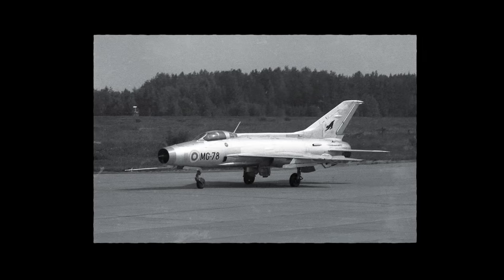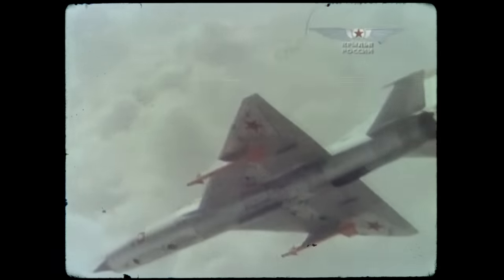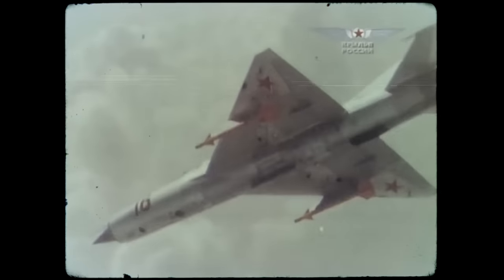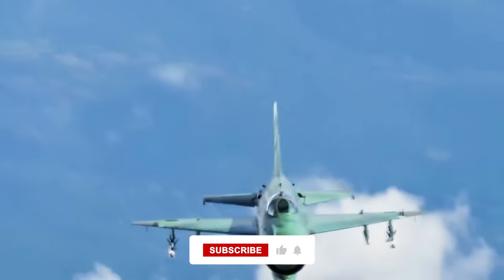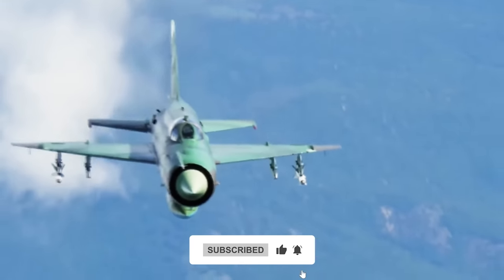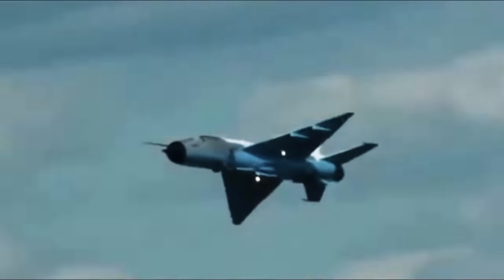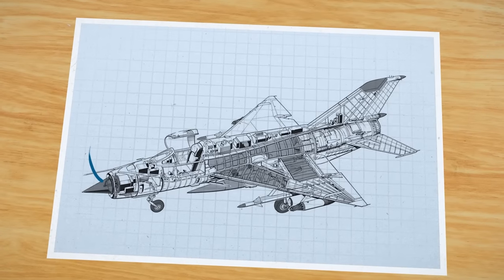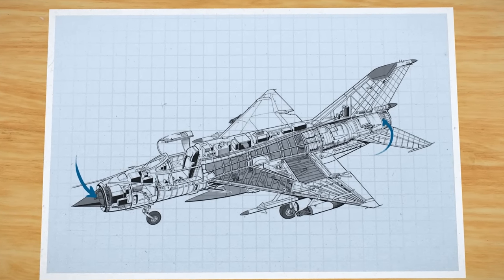Testing began in 1956, and the first version entered service in 1960 as the MiG-21 F-13. Soviet designers developed a unique tail-delta configuration with a very thin delta wing, which gave the aircraft maneuverability, high speed, good medium-altitude performance, and adequate takeoff and landing characteristics. The MiG-21 became the standard Soviet clear-air interceptor. With the addition of radar, more powerful engines, and other modifications, it became a multi-role fighter.